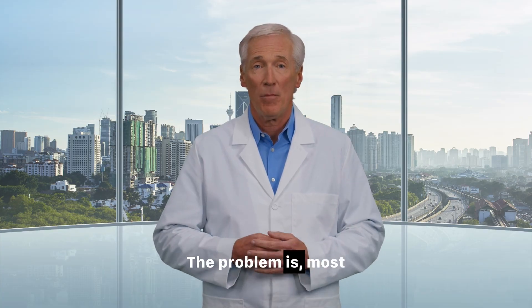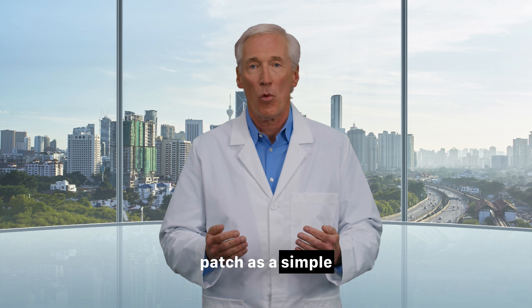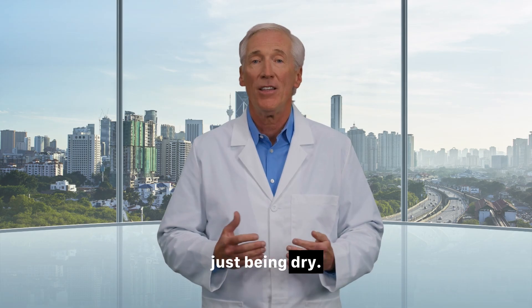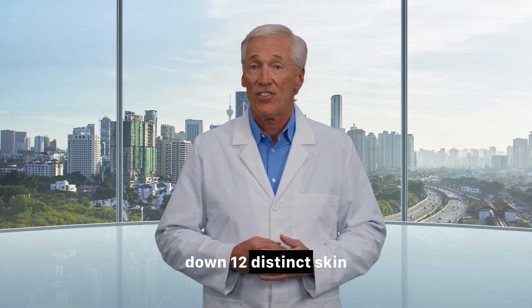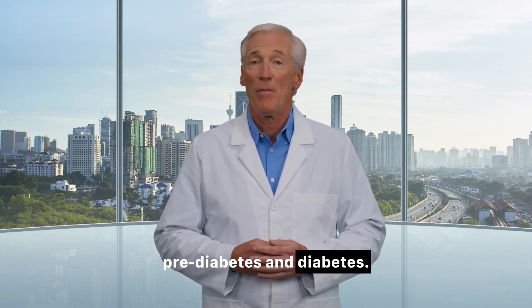The problem is, most of us don't know how to read these signals. We dismiss a strange patch as a simple rash, a new spot as an age spot, or itchy skin as just being dry. Today, we are going to learn the language of your skin. We're going to count down 12 distinct skin problems and signs that are directly linked to pre-diabetes and diabetes.